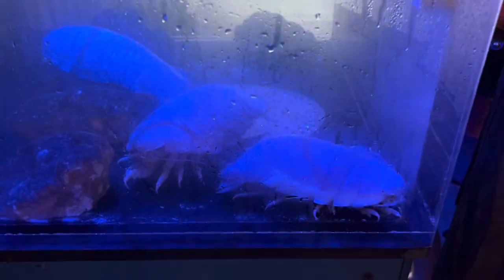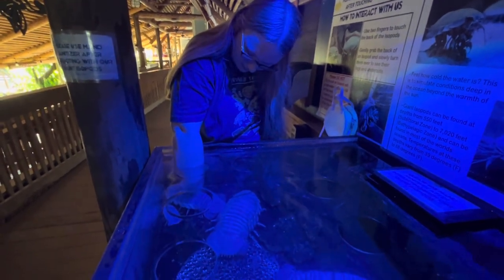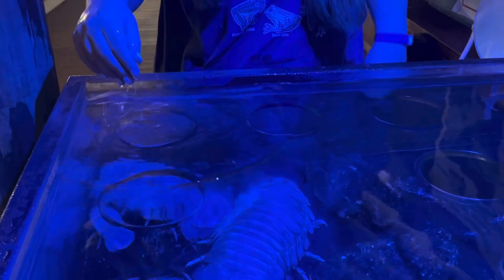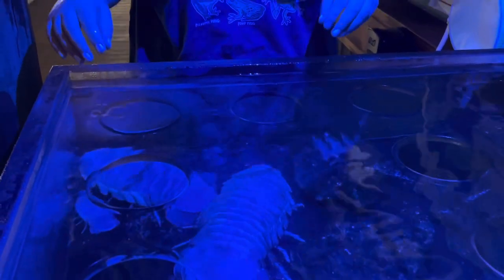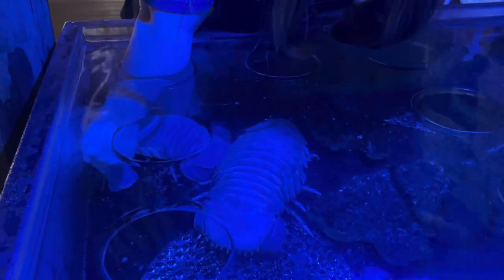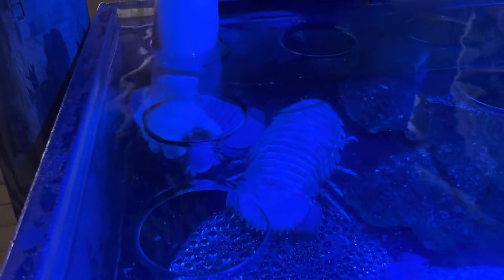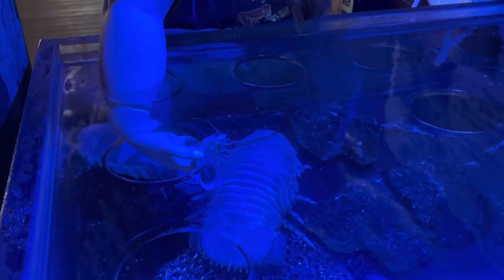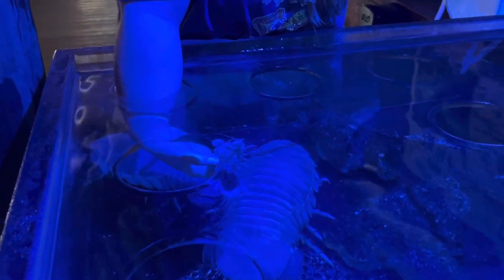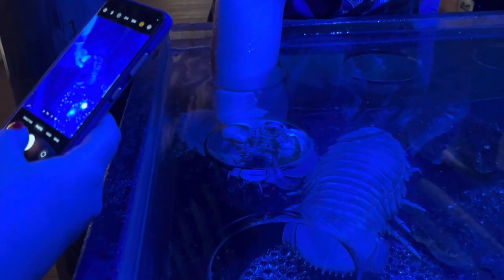Marine isopods are the biggest species of isopods in the world. I was expecting them to be a lot bigger, but they weren't that big. But compared to the little isopods we keep at home, they are huge. Getting to hold and interact with these isopods was honestly one of the coolest experiences I've ever done — it's really a once-in-a-lifetime opportunity. We live very far away from the Florida Keys and obviously it's expensive to travel, so I'm really glad I got to do this. This is one of three places in the world where you can see marine isopods, and I think this might be the only place where you can touch and interact with them.